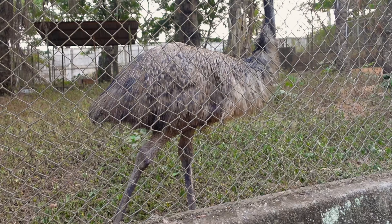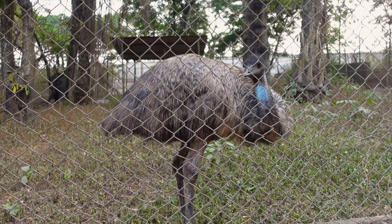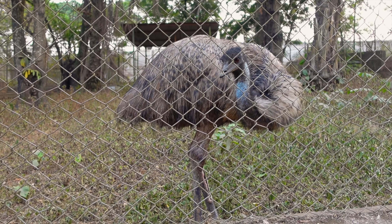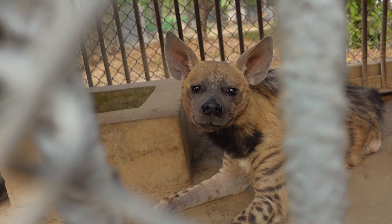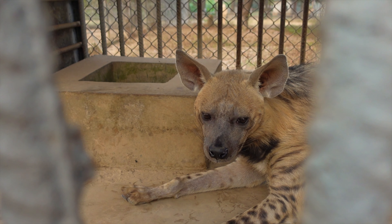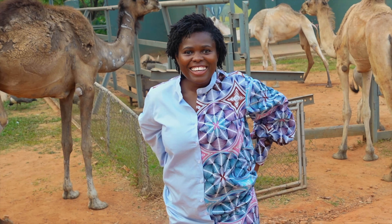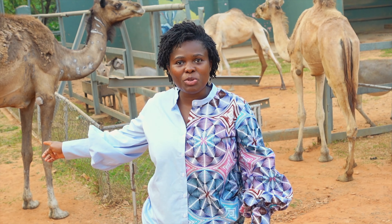This is an emu — there's only one here. It's very close to an ostrich; at first I thought it was an ostrich, but it's not. They do have ostriches here though. The striped hyena was not very friendly — when I got close I could see it getting agitated, so I had to step back.